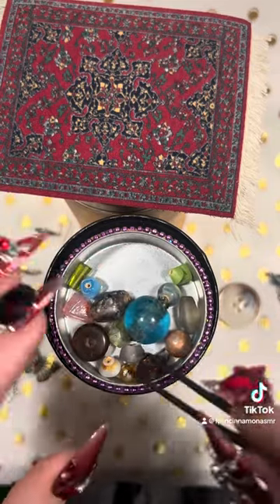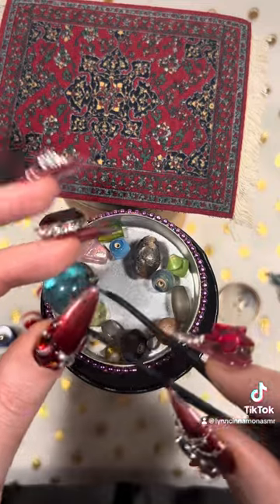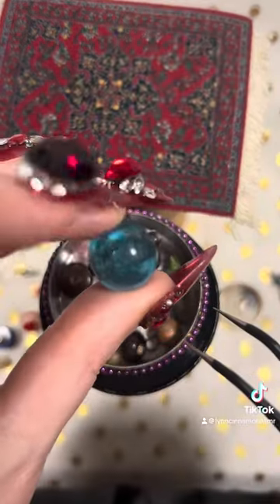Yeah, I think all these are beads. There's a big one — blue like the ocean.